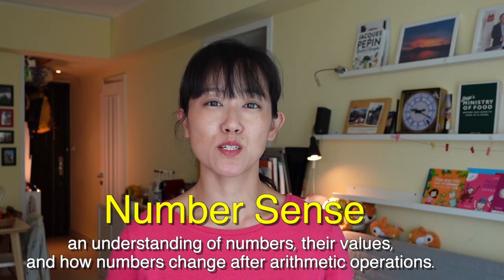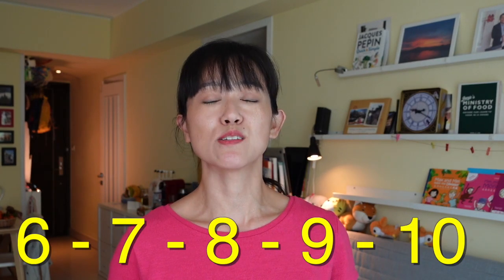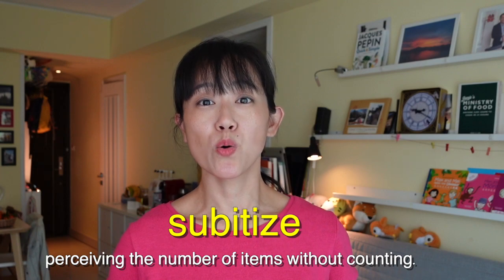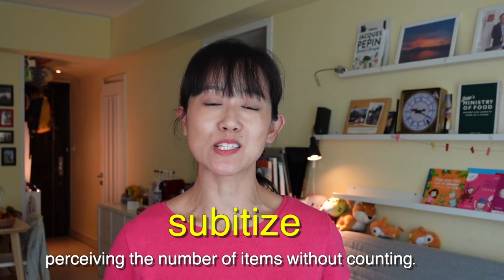In the first video, we demonstrated numbers 1 to 5. In this video, we're going to work on recognising quantities from 6 to 10 by subitising — how to discern quantities at a glance without having to count. I'll also share more mental math games to reinforce this and one of our most used math manipulatives, so make sure you stay to the end.